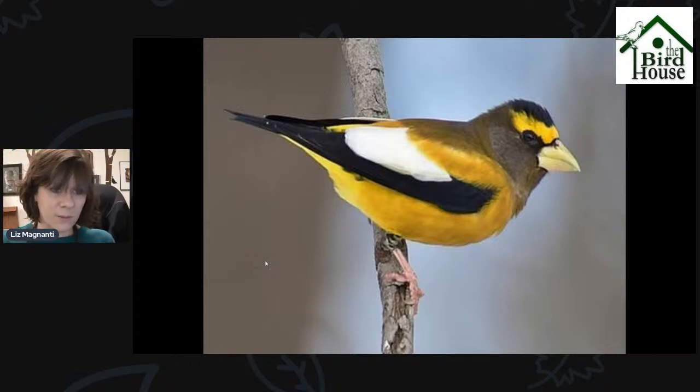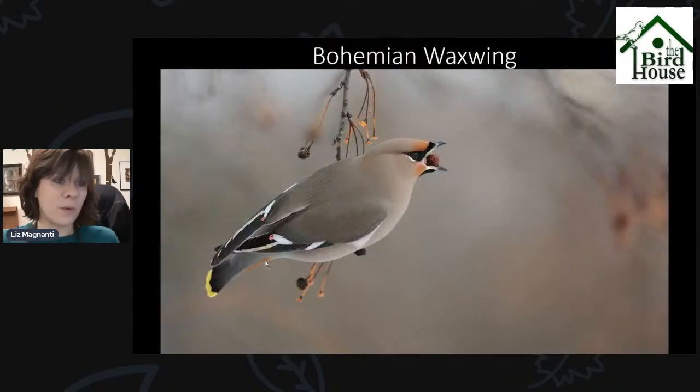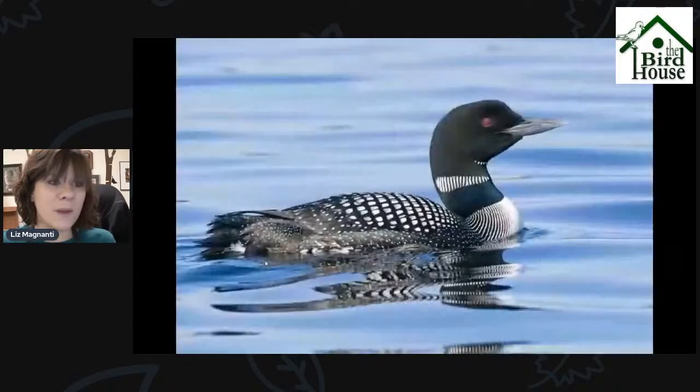So to recap: there's the Evening Grosbeak, the Pine Grosbeak, and the Bohemian Waxwing — all birds that we don't necessarily see here all the time. So if you've got some extra time with the Thanksgiving holiday and some days off, you might want to take some time to see if you can find them. If you're by the water, there are some other birds to be on the lookout for.